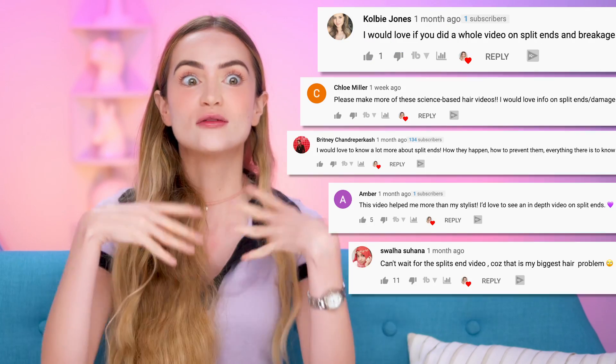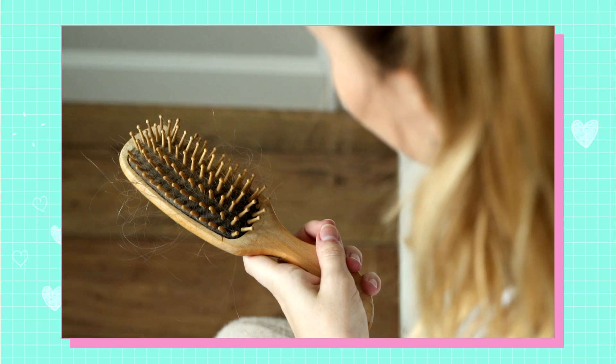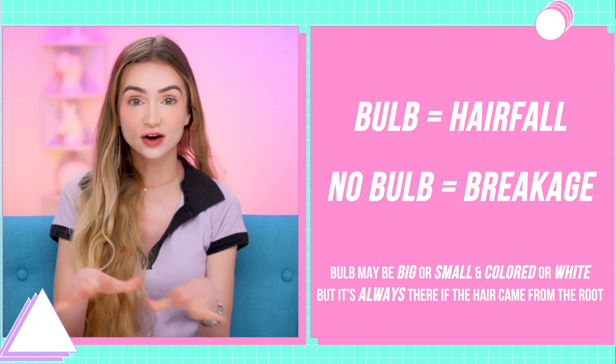First off, we have hair breakage. We talked a little bit about this in my How to Grow Long Hair Guide, but so many of you asked for more details on what causes hair to break and what you can do about it. First, figure out if you're actually dealing with breakage or if your hair is falling out of your scalp. Take a look at your brush — if you see a little bulb at the end of those hairs, it's hair fall. Don't freak out; we all shed hairs every day, so you're totally fine unless you see way more than usual, in which case you might want to talk to a doctor.